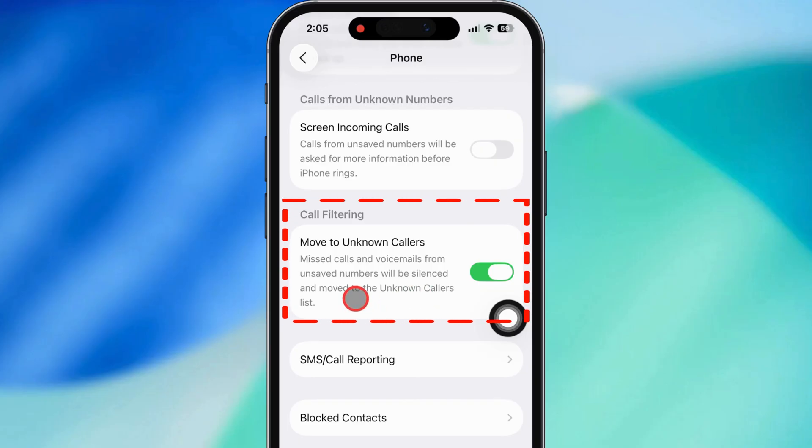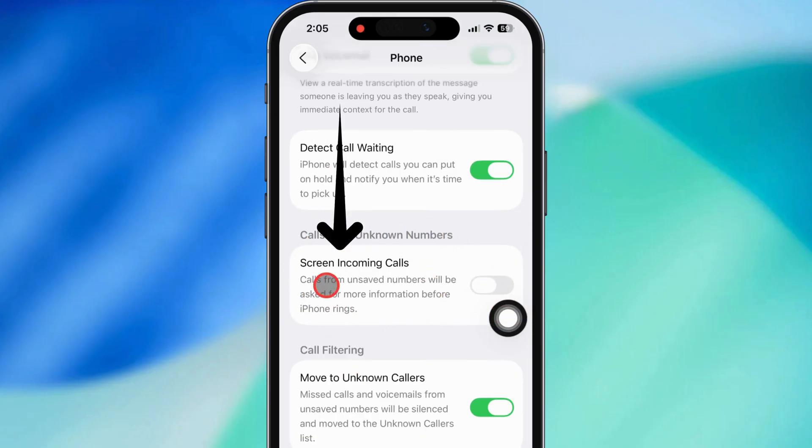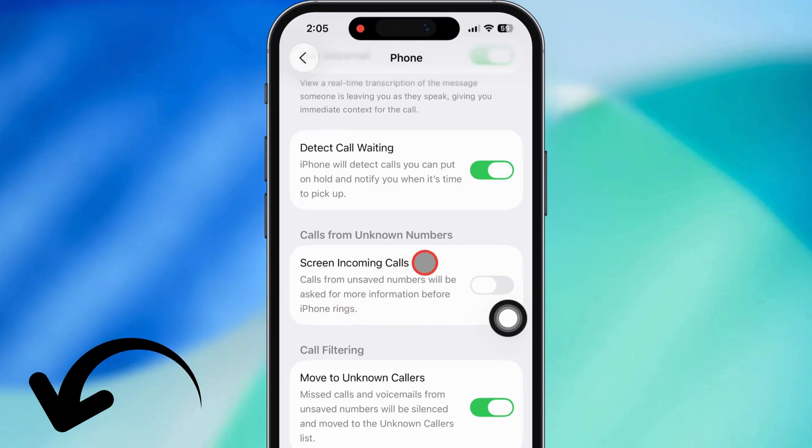Once that's turned on, your iPhone is going to automatically silence any incoming calls from numbers that aren't in your contacts. If you want, you can also turn on Screen Incoming Calls to get some extra info before you decide to pick up a call from someone you don't know — I actually got a separate tutorial for that, check the video description for the link.